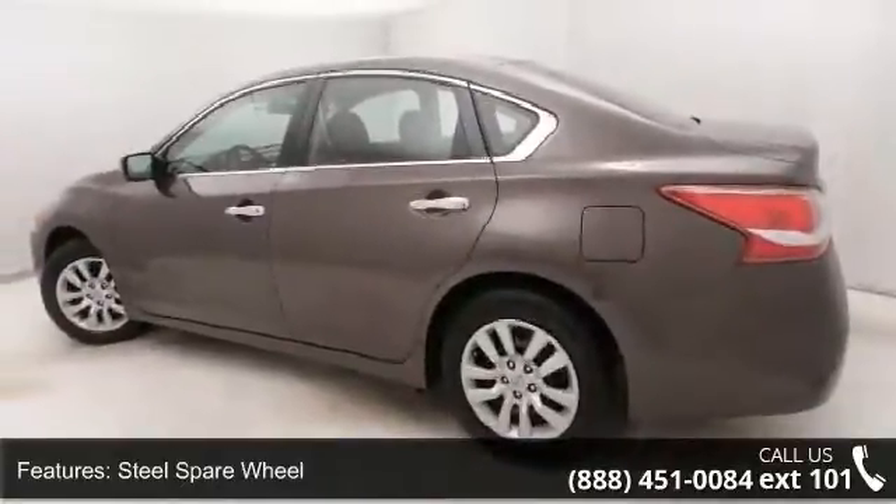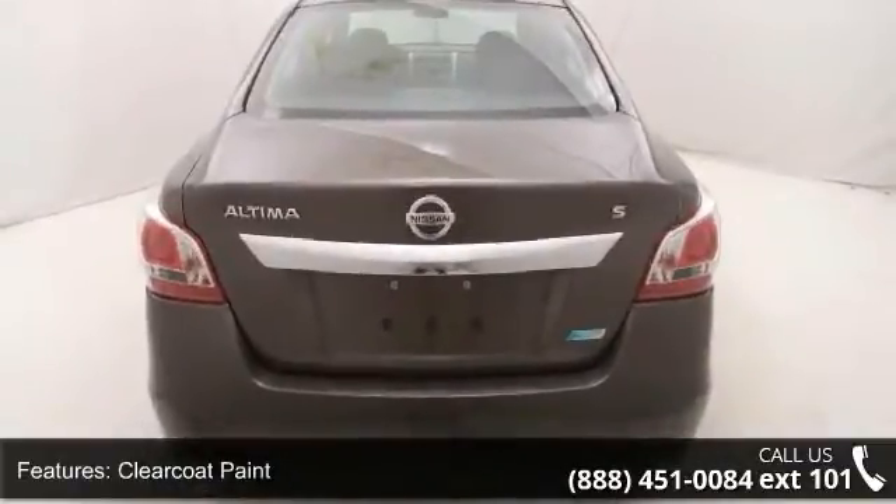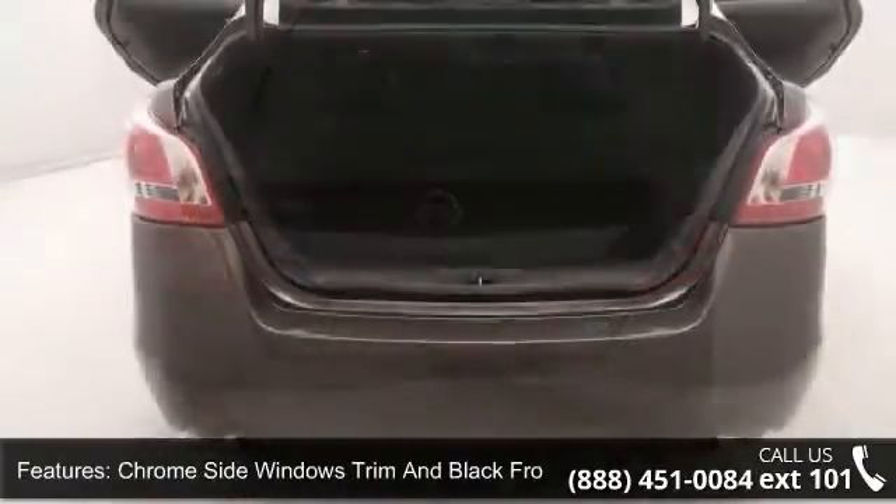Additional features include clear coat paint, chrome side windows trim and black front windshield trim, light tinted glass, trunk rear cargo access, and Bluetooth wireless phone connectivity.